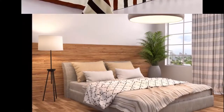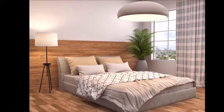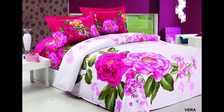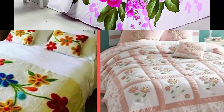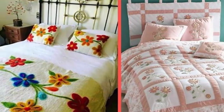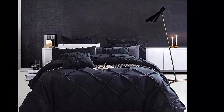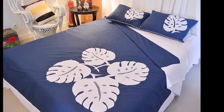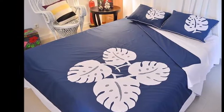Regardless of what type of mattress or bed frame your bed has, getting comfortable and receiving a good night's sleep can be difficult if you do not have the right bed sheets on your bed. Bed sheets are composed of both flat and fitted sheets, each offering a variety of different benefits.